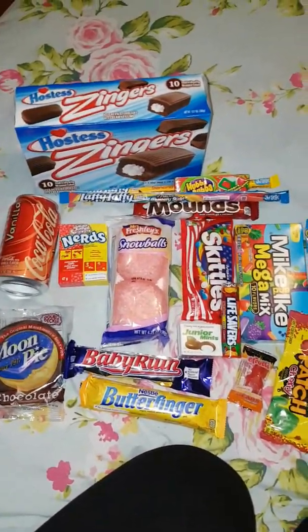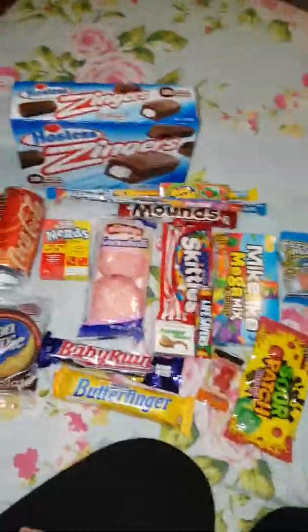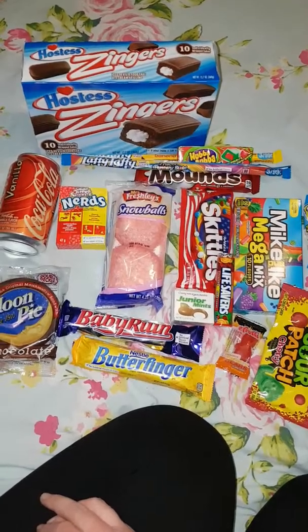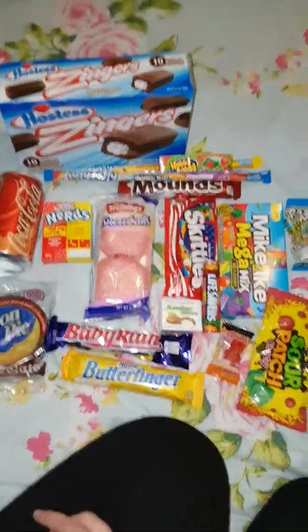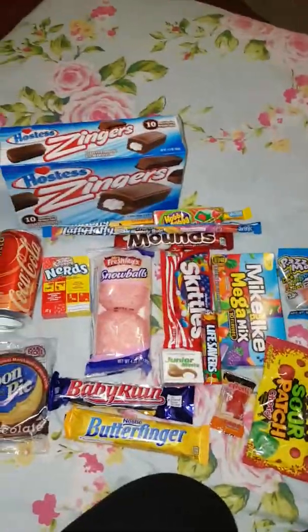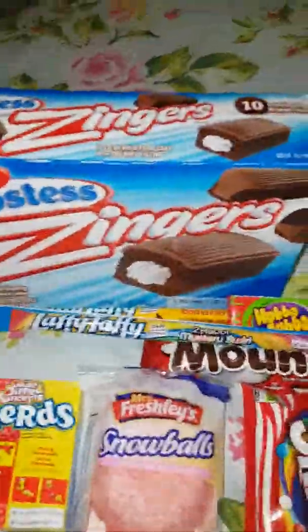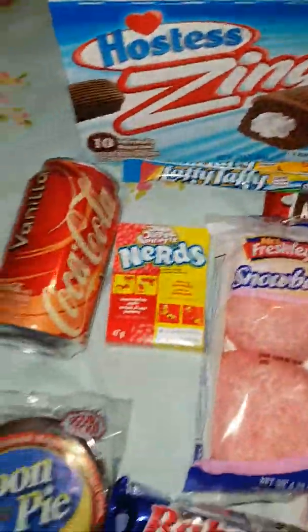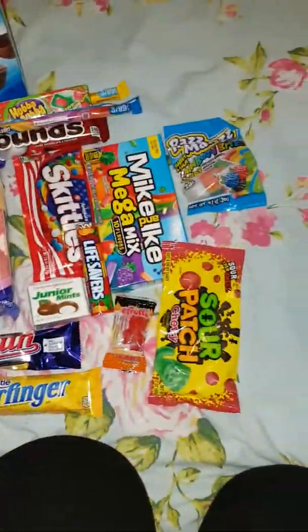And then you also get a medium sized box which includes one drink, which I think is fourteen ninety-nine. And this is the extra box which has a premier item and a drink — I assume the Zingers are a premier item. So I suppose it's not too bad. Some of it we can get in the UK, some of it we can't.